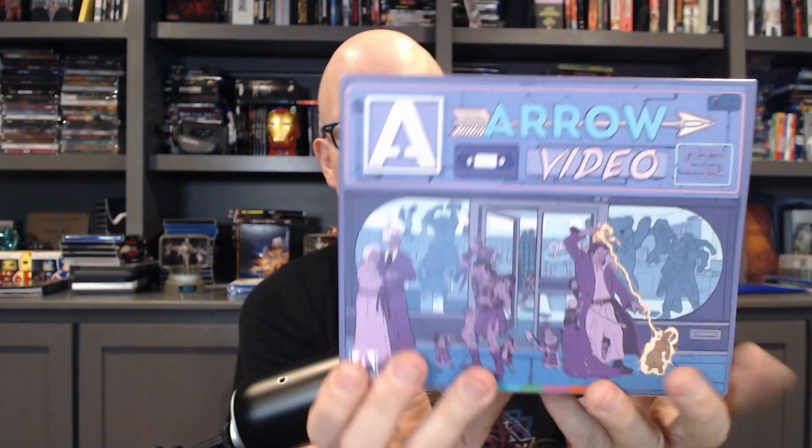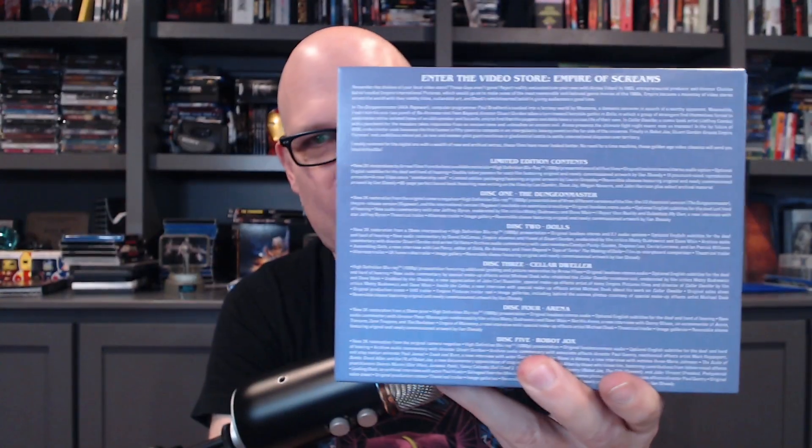Let's do it justice. Let me put the slipcover on — this is officially the biggest slipcover in my collection, by the way. So what we're talking about is from Arrow Video, and it is Enter the Video Store. Look at this box! VHS Rentals. And then I'll give you a look at the back so you can see a read-up on all the movies, if you want to pause and take a look.